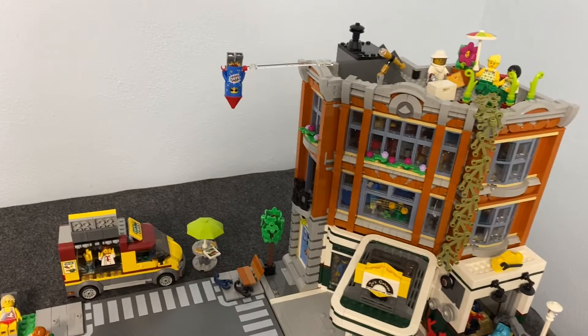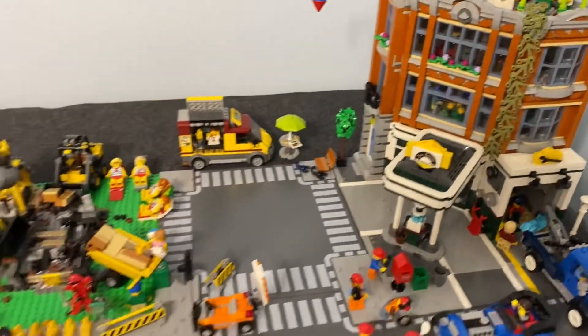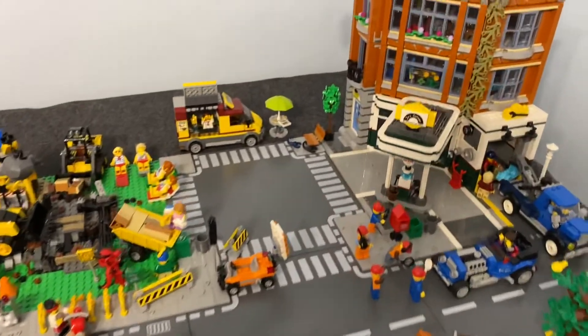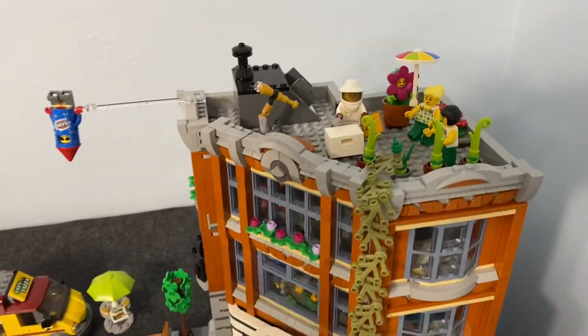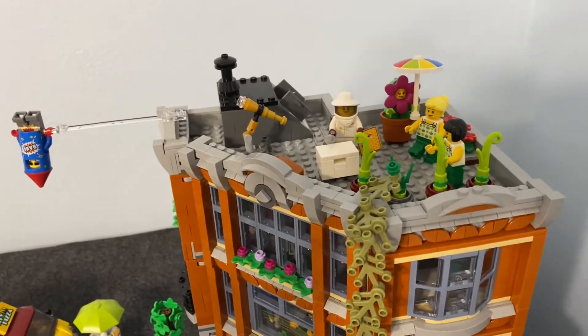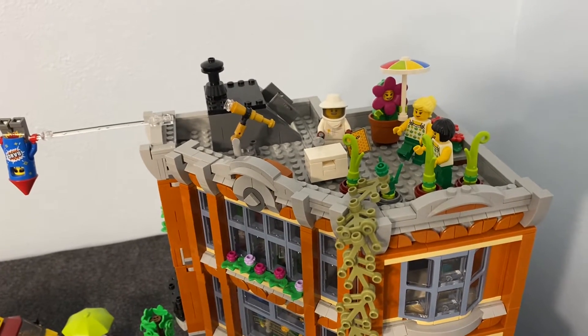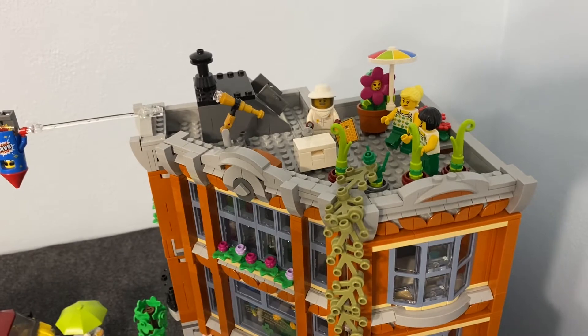That's no fun. But there is a heat wave hitting the LEGO City. You can see that throughout the setup here. You can start seeing it right here — even the flower costume girl or woman needs to be in the shade, needs the umbrella.